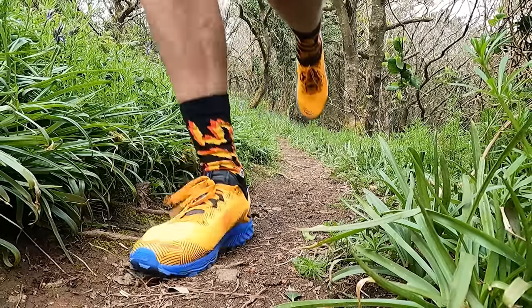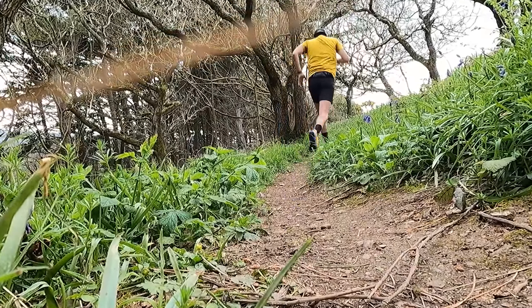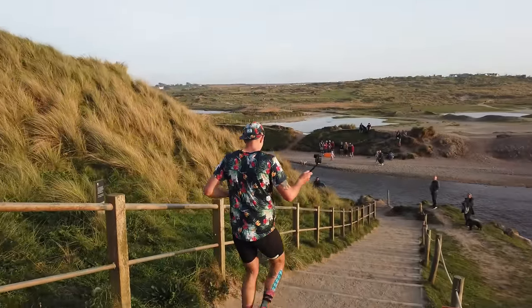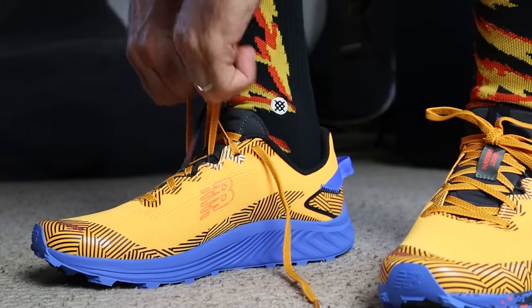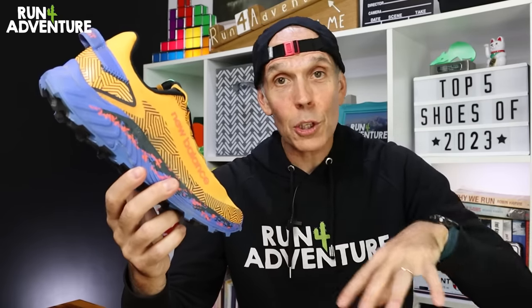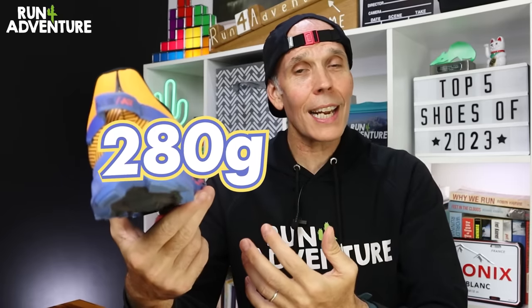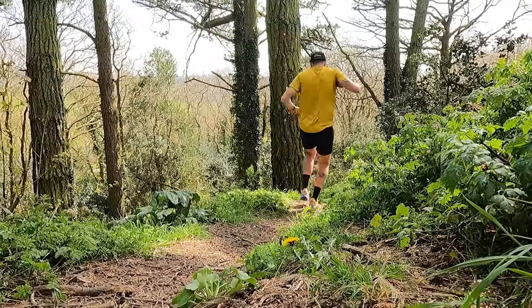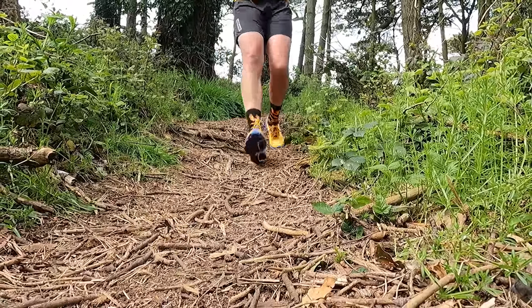I've really enjoyed my time running in these — a nice, lightweight, nimble, responsive trail shoe. I've used them for several 10K races out on the trails of Cornwall and been really impressed with how they performed. Just like a lot of New Balance shoes, the upper fits my foot shape like a glove, but I have to point out this is a very narrow fitting shoe. So if you need a bit of width or room in the toe box, these are probably not going to work for you. Weighing in at 280 grams in a UK 10, it feels nice and nimble on the trails — the perfect shoe for running quickly over more technical terrain. It's cushioned but not over-cushioned, so you still feel nicely connected and stable underfoot.